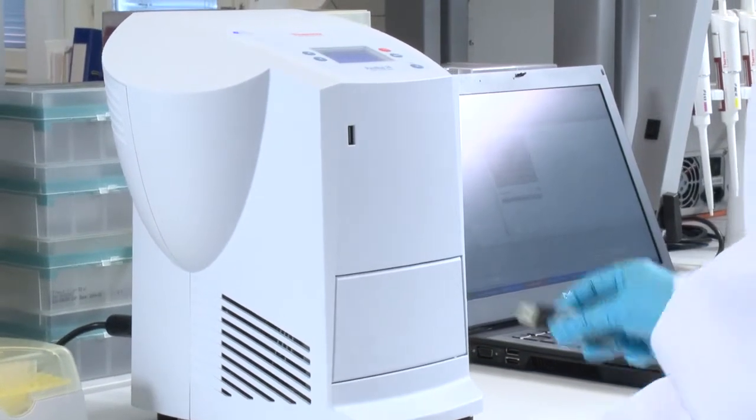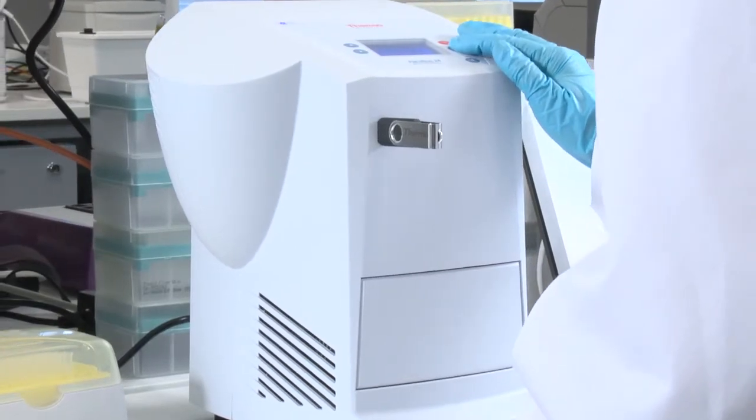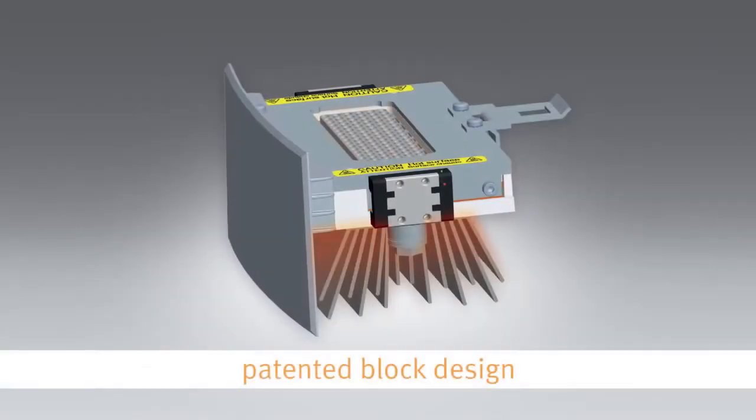PicoReal can be controlled with a computer or using a USB flash drive for protocol loading and storing data. Just insert the USB stick into the instrument and pick it up after the run for analysis.